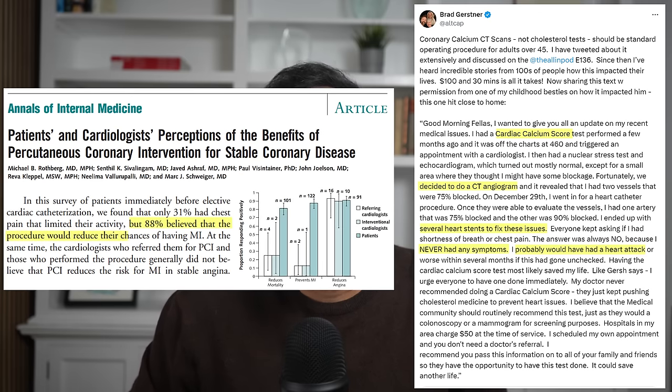It's important to point out that many of the dramatic-appearing stories shared on social media relating to calcium scores — like this one here posted by Brad Gerstner with nearly a million views — are misguided and demonstrate a misunderstanding of how heart attacks happen and what actually prevents them. In fact, studies show that nearly 90% of patients with stable coronary artery disease considering PCI share these misconceptions. We'll come back to this one a little later.